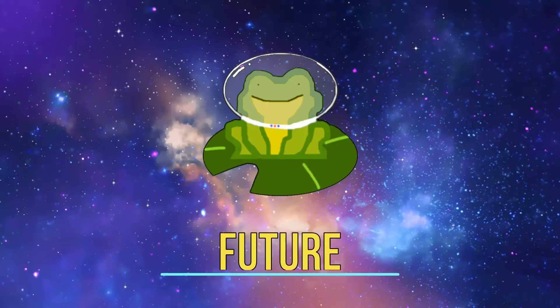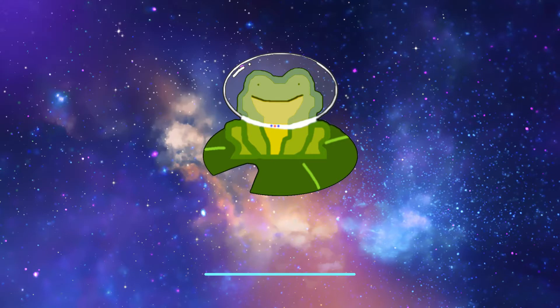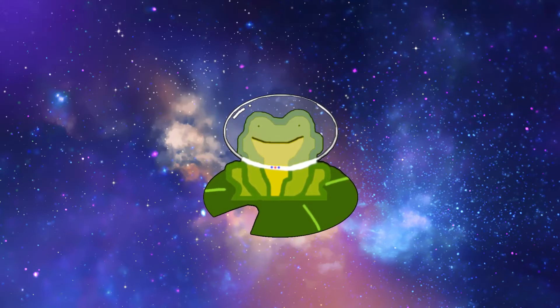Hello everybody, welcome to Future Leaps, the channel where we look at everything in science, technology, and engineering to learn about what they are and what potential they have for the future. In this video we will learn what HAVOC is, how it would be implemented, and if successful, how the new technology can allow for permanent human presence on Venus.